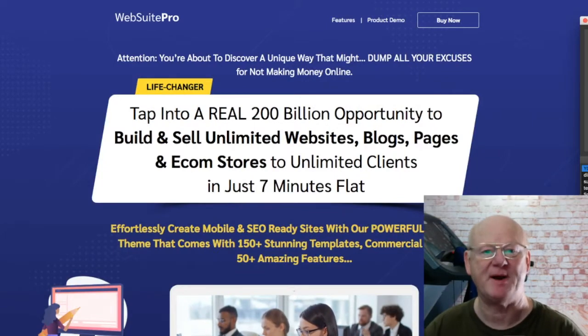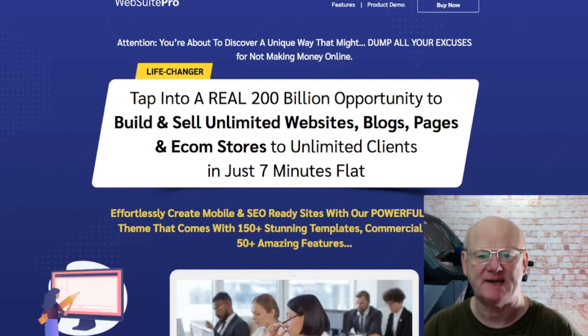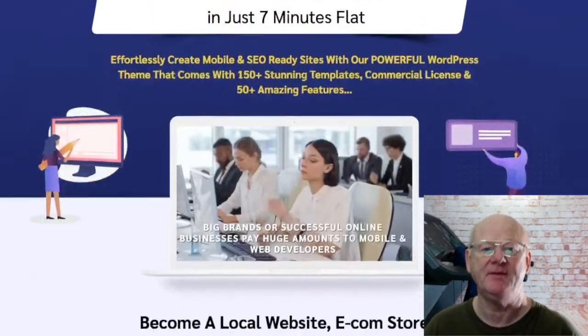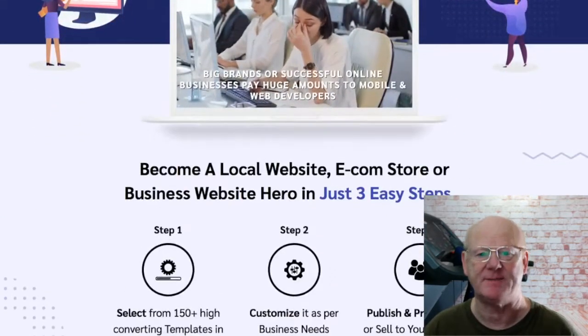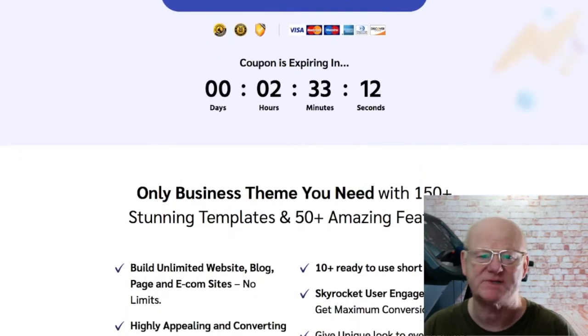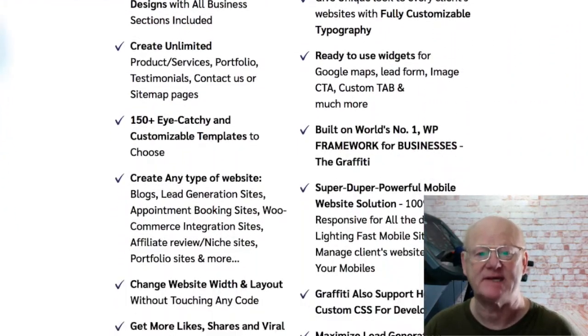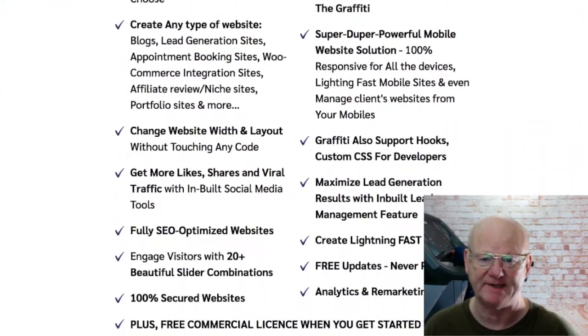Hi there, Mark Gossage, bestbonusking.com. WebSuite Pro is a fantastic business opportunity that's going to give you everything you need to be able to create and sell an unlimited amount of websites, e-com stores, blogs and pages, and it's only going to take 7 minutes to create each one.